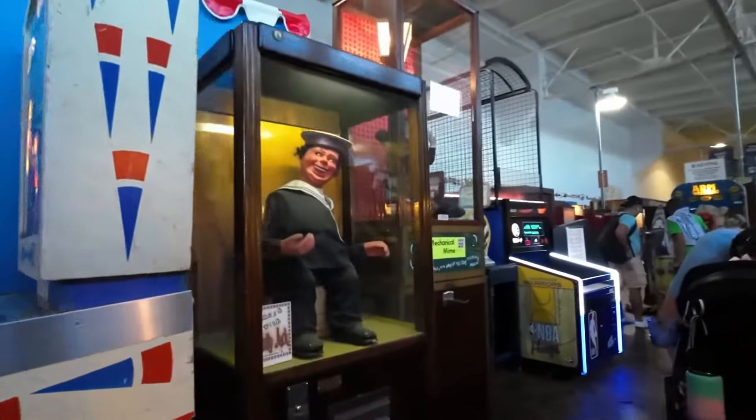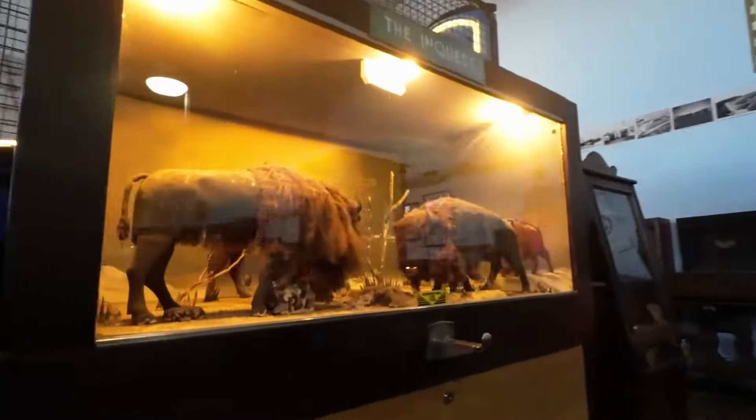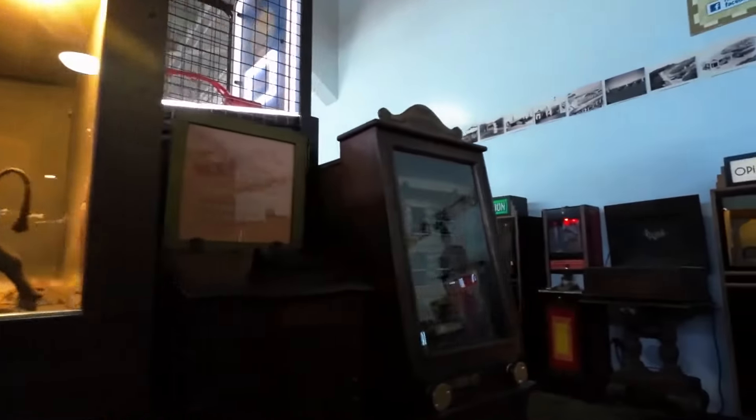Rows of classic games, from pinball machines to arcade video games, are available to play, providing visitors with a rare chance to relive their childhood memories.